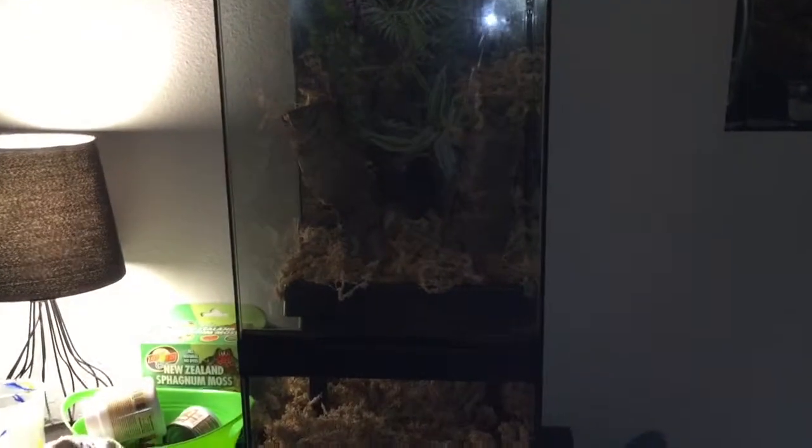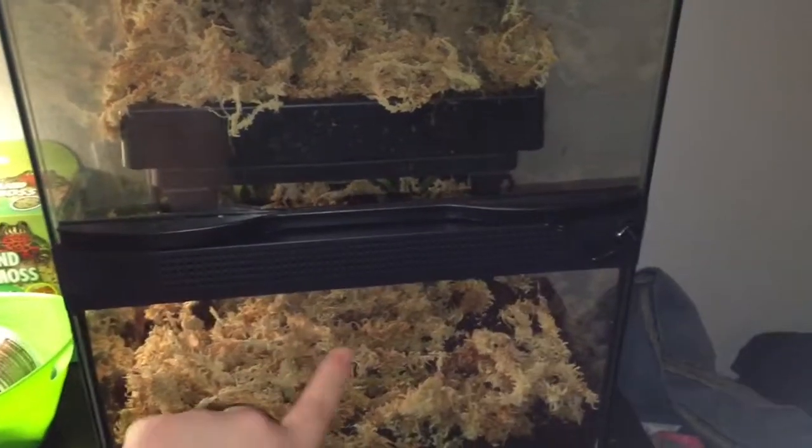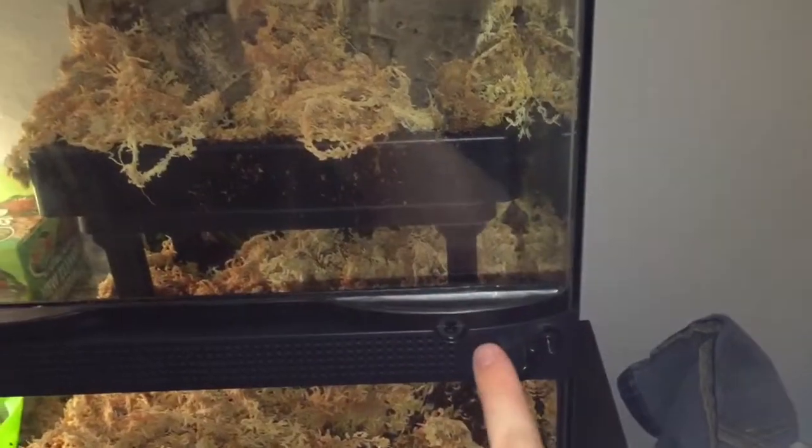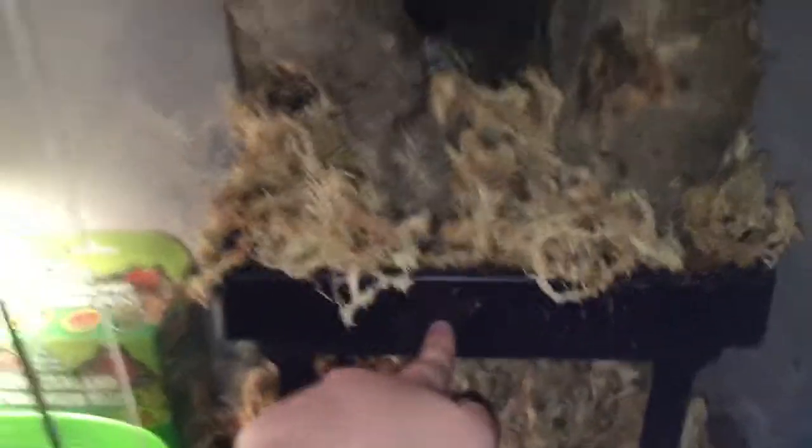I'm going to show you guys the tank right now — excuse the flash on the screen. I decided to film this at nighttime instead of waiting until tomorrow morning because I can't wait for anything. So this is the whole tank itself. Right here would be the aquatic level if I was doing the terrarium thing. To open it you just go like that and it opens right up. You might see a couple of streak marks — I did clean the tank so don't worry.